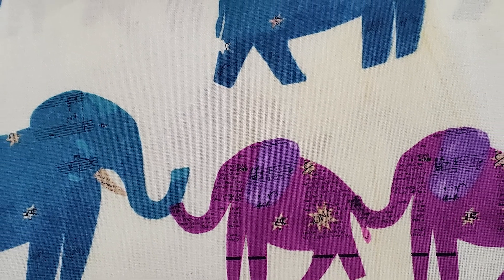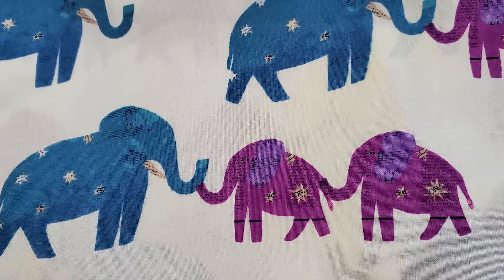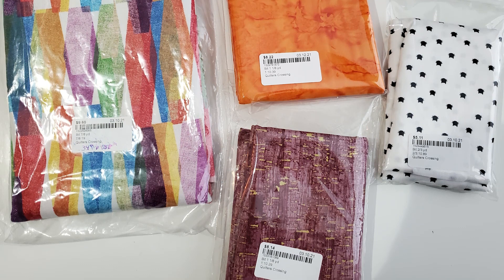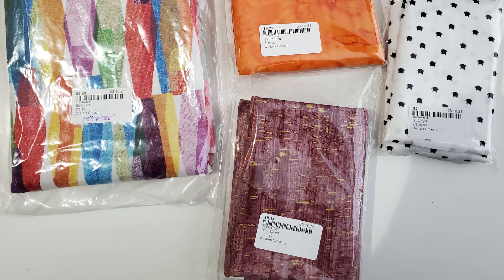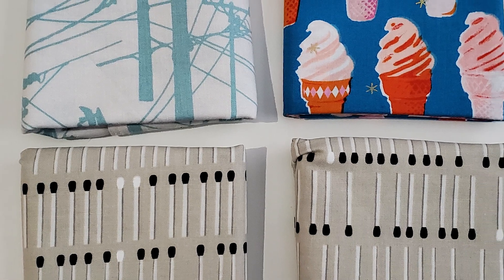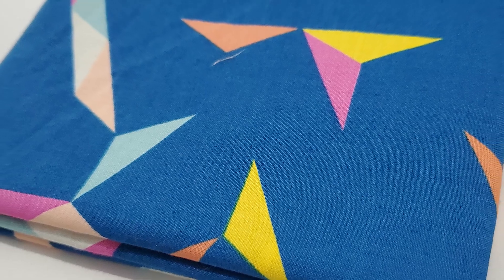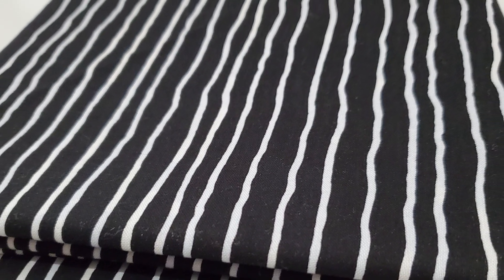I found this Carrie Bloomston elephant print fabric — I love it. I also dug through their end of bolt and remnants bin and found several good finds there. Those are always on sale. I didn't grab a ton of fat quarters because I have a lot currently, but I did grab a few. And then I also picked up some of my favorite fabrics — like this pink one with the stars, that is a Cotton and Steel print. I pick it up every single time I see it. And this black one with the stripes I thought would make a really good binding for the quilt I'm working on right now.